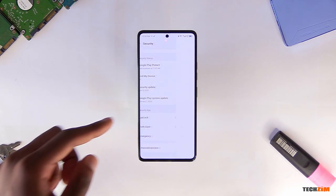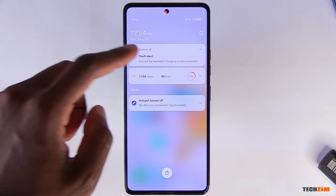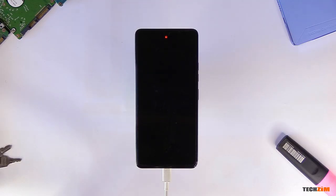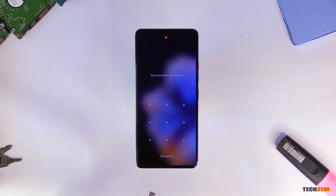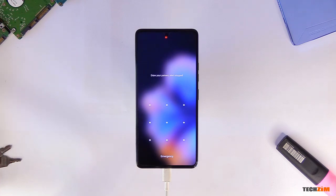TheftAlert is a setting in the phone made for people who charge their devices in public areas. It will sound an alarm if the phone is removed from a charger and can only be deactivated by unlocking the smartphone via a lock screen pattern, password, or fingerprint. Plugging the phone back in on the charger won't stop the alarm, if you were wondering.